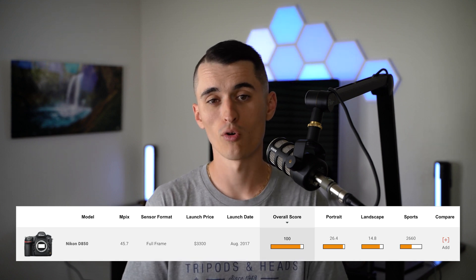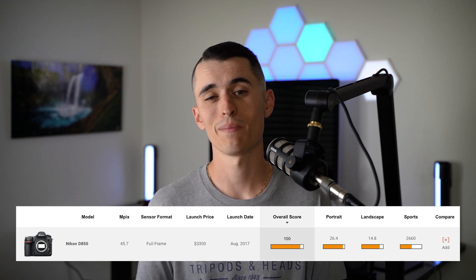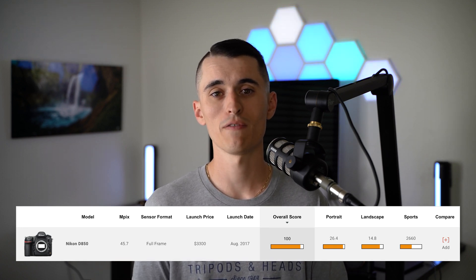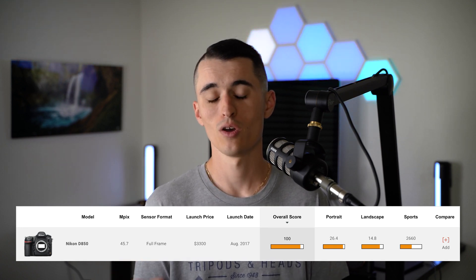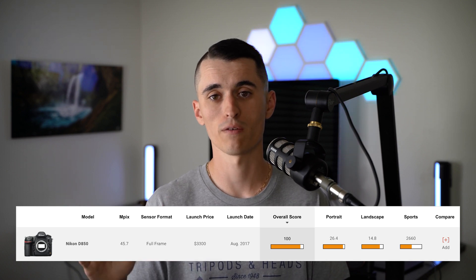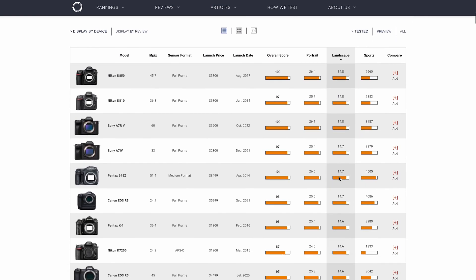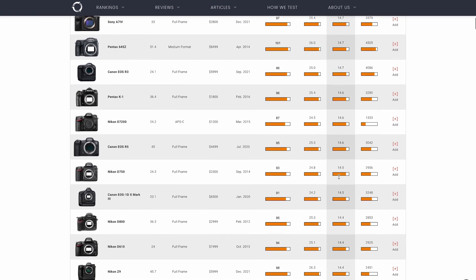While all these aspects are important when picking out a camera, the Landscape option tells us how the dynamic range of the camera stacks up against some of the other best cameras on the market — which, as I said, is the most important thing for landscape photography. I always click on Landscape to sort by this metric, allowing me to see some of the best cameras out there when it comes to dynamic range.